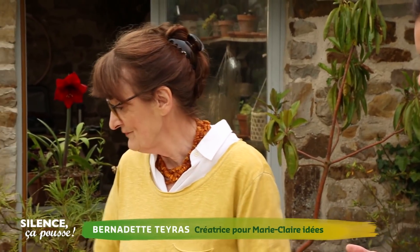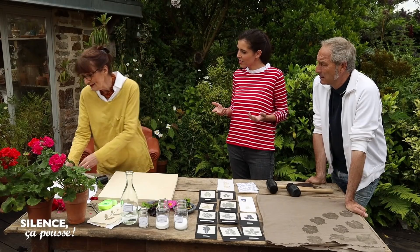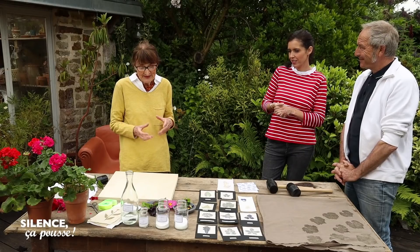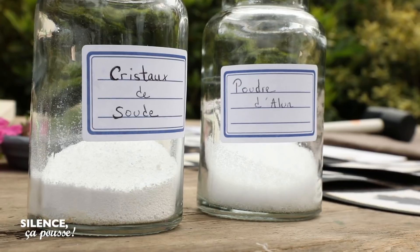Tout simplement, on va prendre une fleur fraîche, comme on en a cueillie tout à l'heure. On va prendre un tissu, en général des draps anciens, des vieux draps. Ce tissu, il faut le mordancer. Mordancer, c'est quoi ça ? Eh bien, il faut le préparer. On prend le tissu, on le plonge dans un bain qu'on a préparé à l'avance, avec les produits qui sont ici.